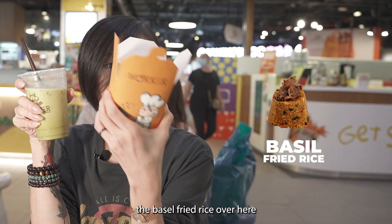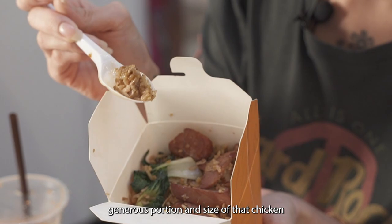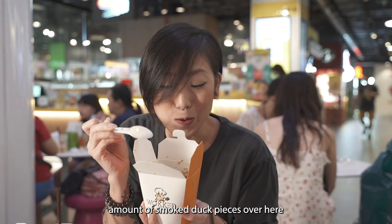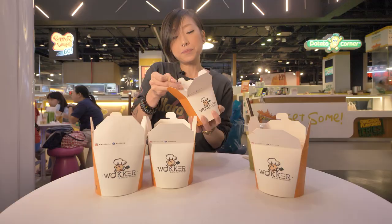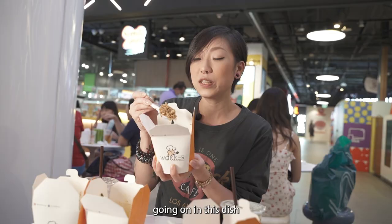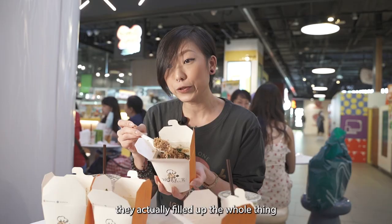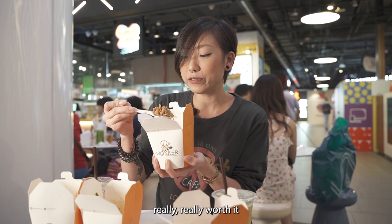Next up we have the basil fried rice. The chicken pieces are ridiculous — a very generous portion and size. I went all out and added smoked duck to this dish as well. For that one dollar add-on, you actually get a generous amount of smoked duck pieces. They have a ton of basil leaves going on in this dish and they filled up the whole container with a lot of rice. It makes for a really nice and substantial meal — the savouriness of the rice just makes it really really worth it.